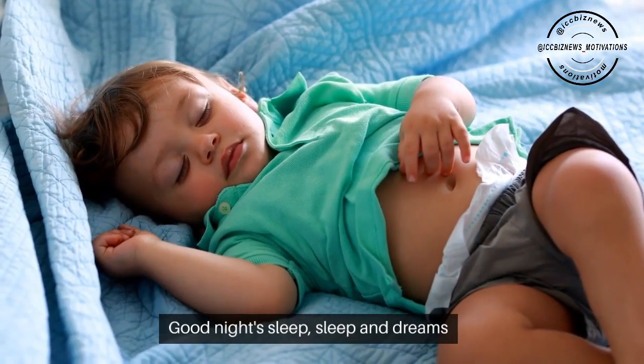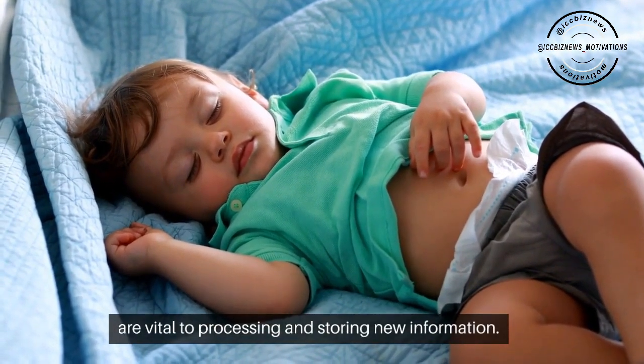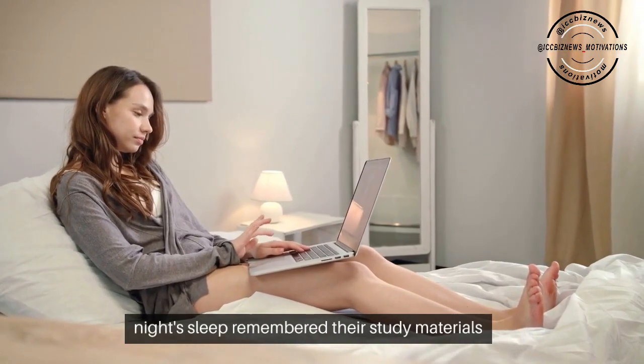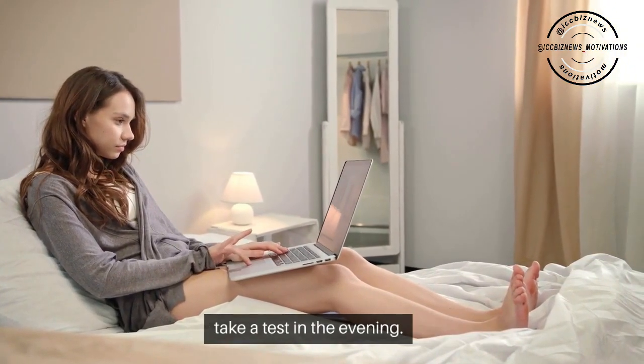Good night's sleep. Sleep and dreams are vital to processing and storing new information. A Harvard study showed that students who had a good night's sleep remembered their study materials 35% better than those who studied in the morning to take a test in the evening.